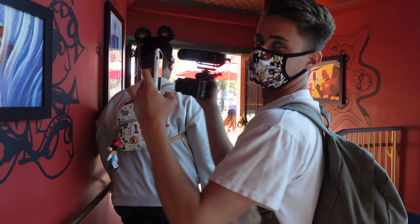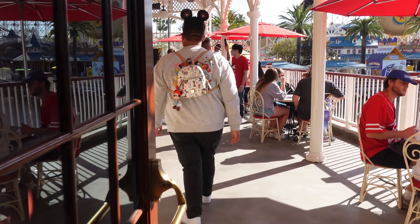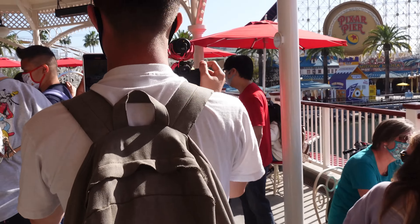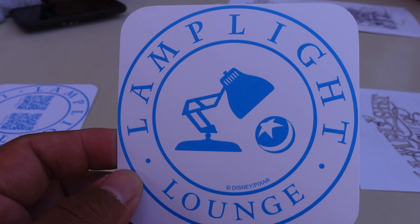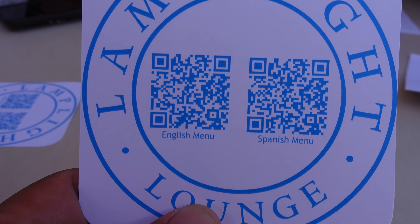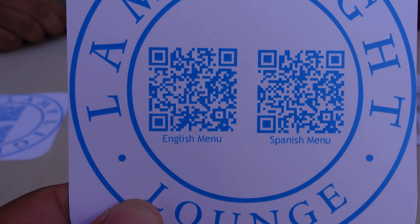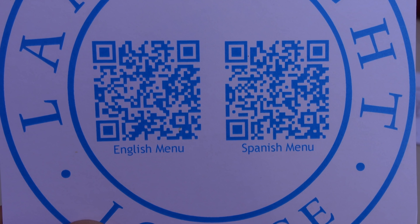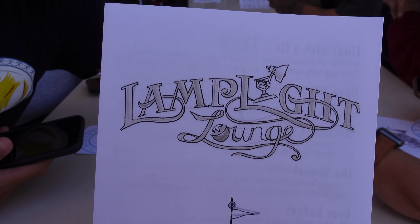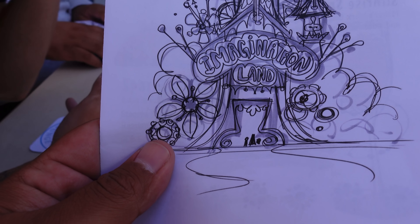We're finally making our way inside of Lamplight Lounge — this is actually a first for me, so I'm really excited. We have a pretty big group with us today. We have Timothy from YouTube right in front of us. Check out this Lamplight Lounge coaster — this is so cool. When you flip it over you actually get two QR codes: the menu in English and in Spanish, which is really helpful.